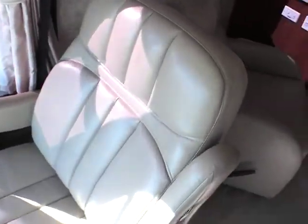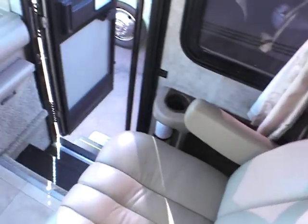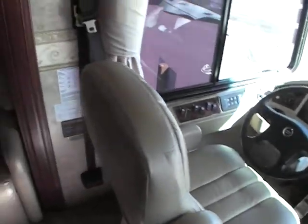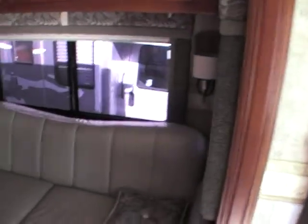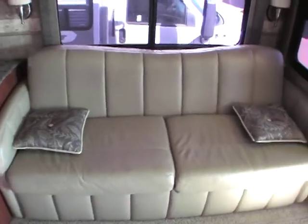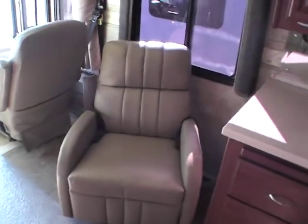The soft leather captain's chairs are power — six-way power for both the passenger and driver. You also have very nice leather-wrapped wood cabinets and a matching recliner.